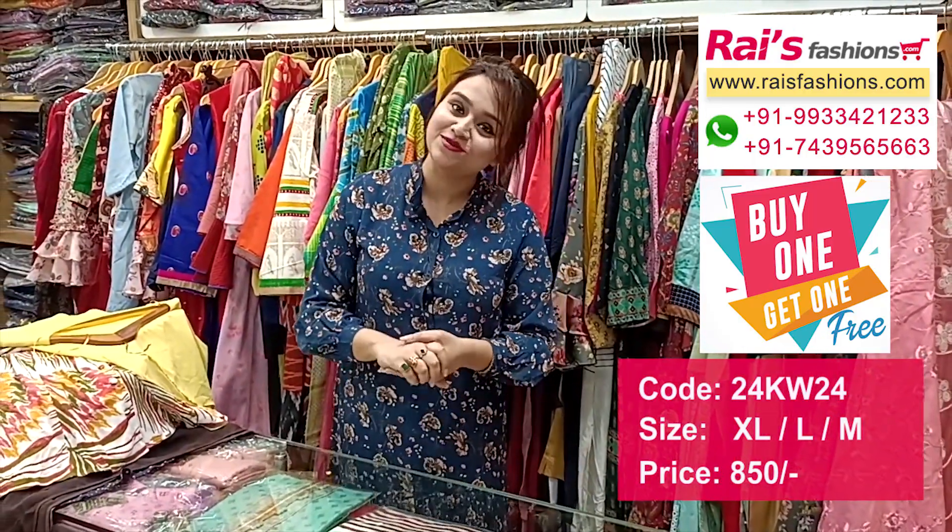Today I have displayed long one-piece dresses — fully crepe material, premium quality soft crepe with digital printed, very bright and fresh looks. If you want the same dress, please WhatsApp us. Hope you will like our collection, thank you so much for watching the video, don't forget to subscribe our channel, keep browsing our website, stay healthy, have a good day, take care, thank you so much.